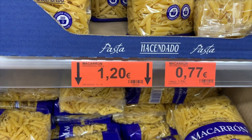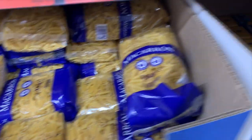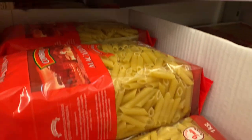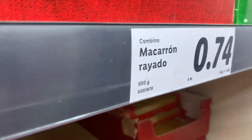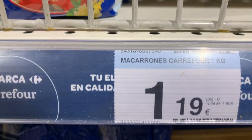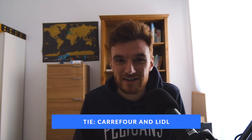Let's start with pasta. If I go to Mercadona and look at the cheapest brand, their own brand Hacendado, it comes out at about 1 euro 20 per kilo. Lidl slightly undercuts Mercadona with pasta at 1 euro 19. And Carrefour actually matches Lidl at 1 euro 19 per kilo of pasta. So we have a two-way tie between Carrefour and Lidl.